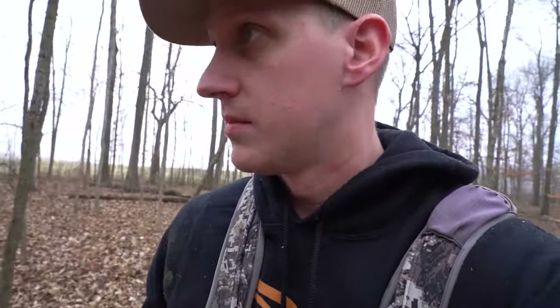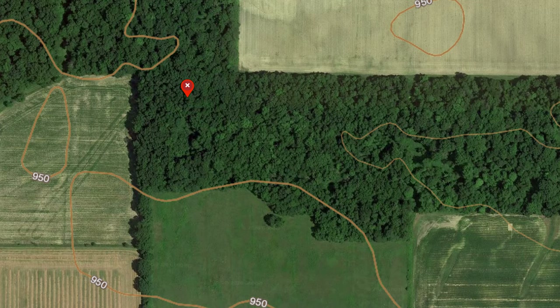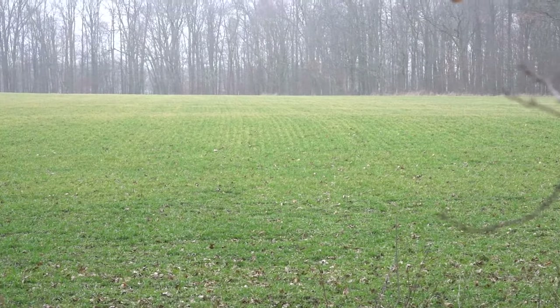My goal is to shoot one big buck off this property this year between me, Lindsay, and my dad — if that happens it'll be a success. There's a pinch point between two fields here; I don't have access to hunt either field, but I do have permission to hunt the woods. During the rut, deer have no choice — if they want to stay in cover they're going to cross right through here between these two fields. I'm definitely putting a stand in this general area and probably a trail cam here as well, since it's a highly traveled area.